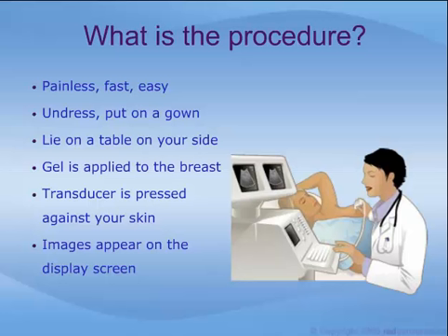The images will appear immediately on a nearby display screen, and some patients find it interesting to watch. When the examination is complete, you will be asked to dress and will be given further information on the process of getting your results.